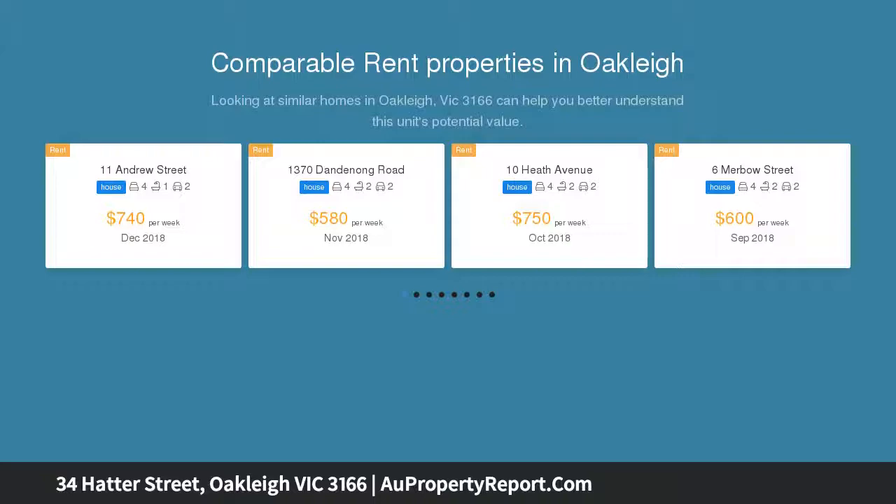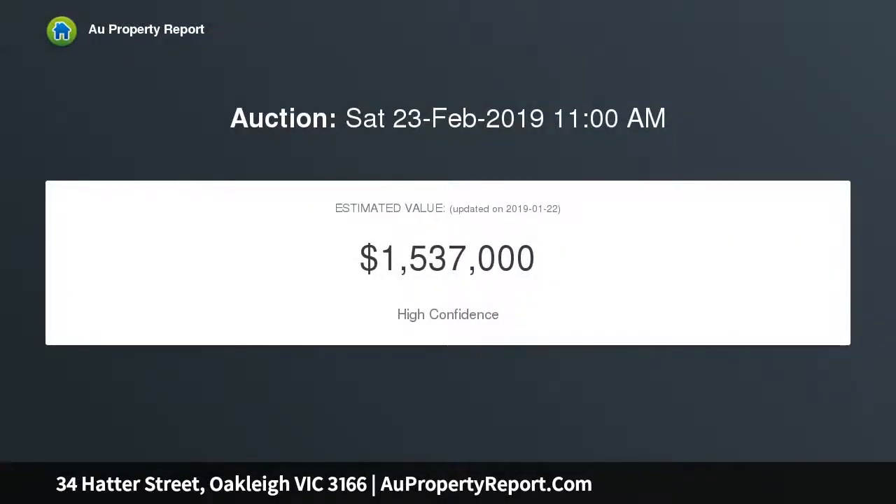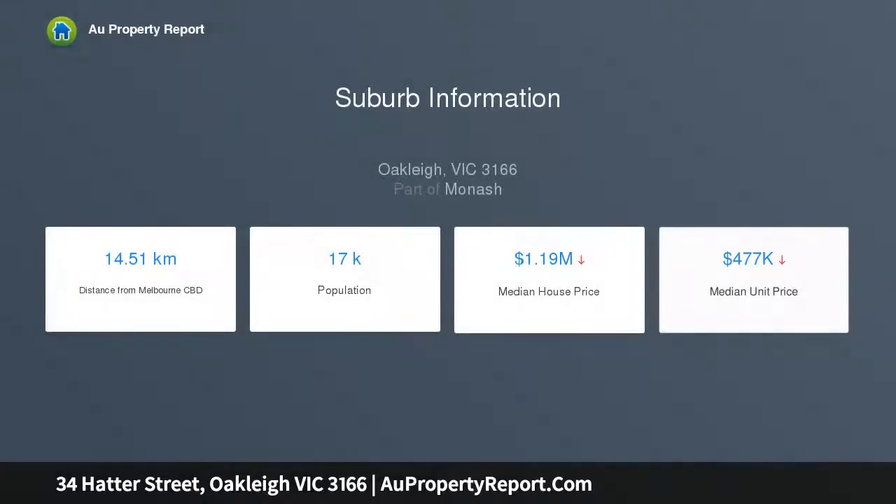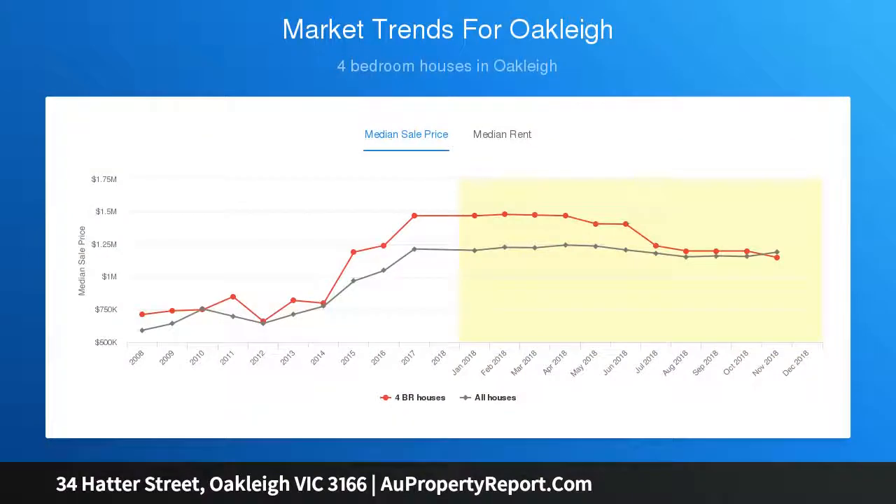A picturesque profile reflecting its era beauty is the perfect introduction to an inviting four-bedroom, one-bathroom interior, where traditional lounge and dining rooms transition effortlessly to a pristine kitchen and open-plan family meals area. Whilst perfectly comfortable today with a paved outdoor entertaining area, timber floors, split system heating AC and off-street parking, there is future scope to add additional modern attributes throughout.